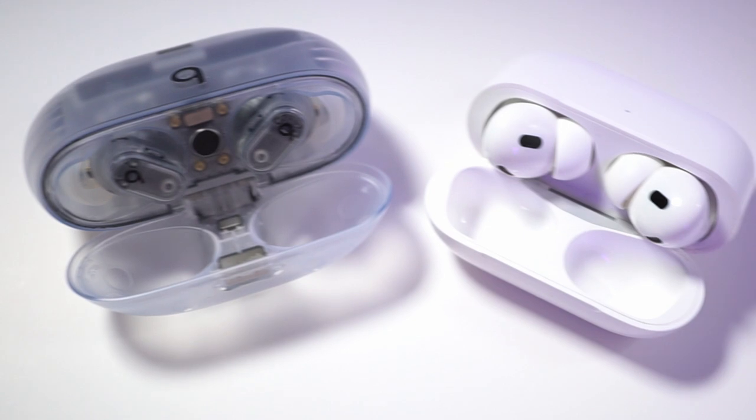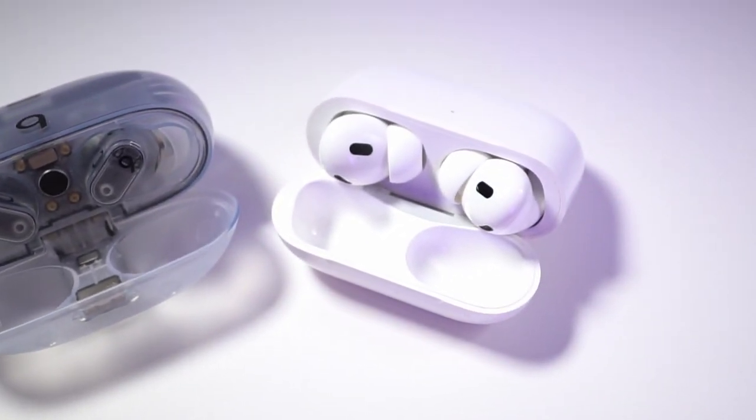But the AirPods Pro 2 is surely a more advanced pair of earbuds in terms of features, tech, battery, and all of that in a super tiny, convenient form factor. Being able to share my audio with a friend on iOS is also a big plus, which is why this is still one of my favourite earbuds.